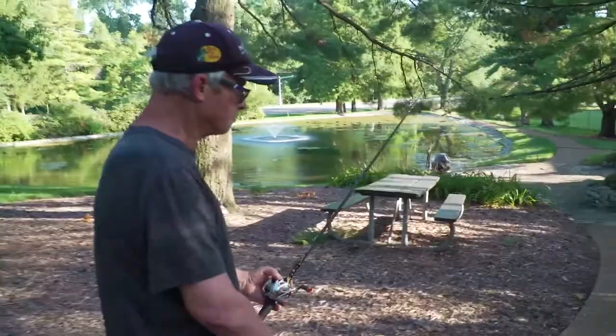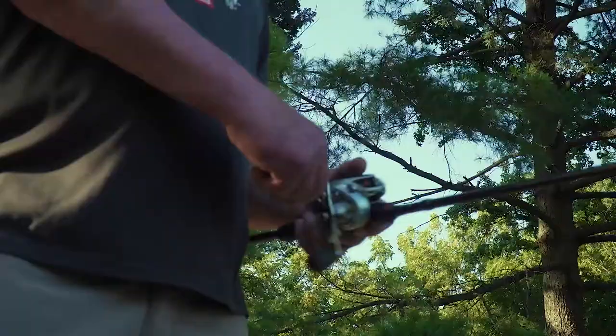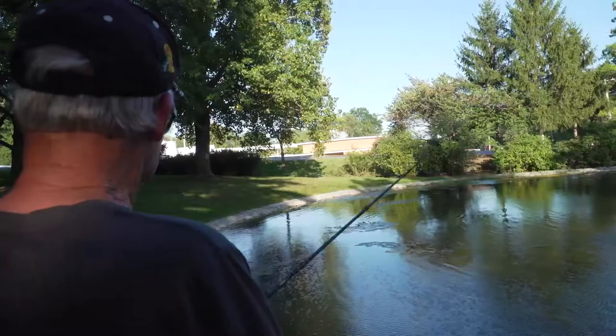With his poles and tackle box, Mark Forrest is off to do what he loves best. But Mark thought he had reeled in his last fish six years ago. He was slurring, he couldn't move his hand, and so I just told him, I said, you're having a stroke.